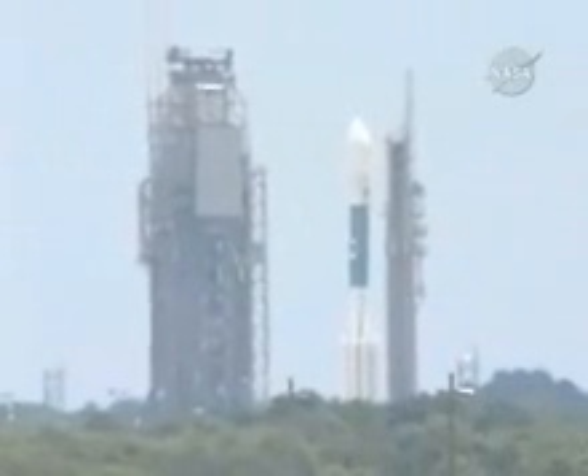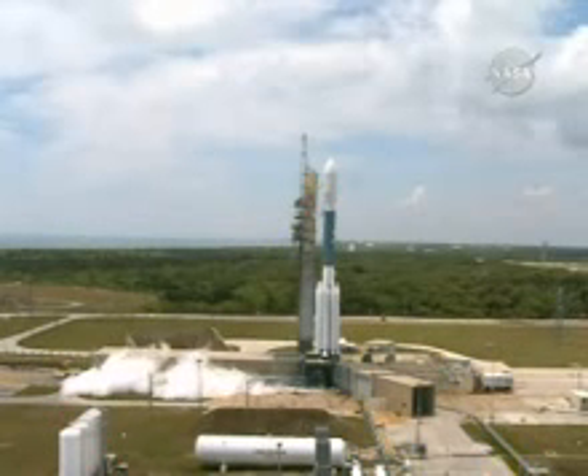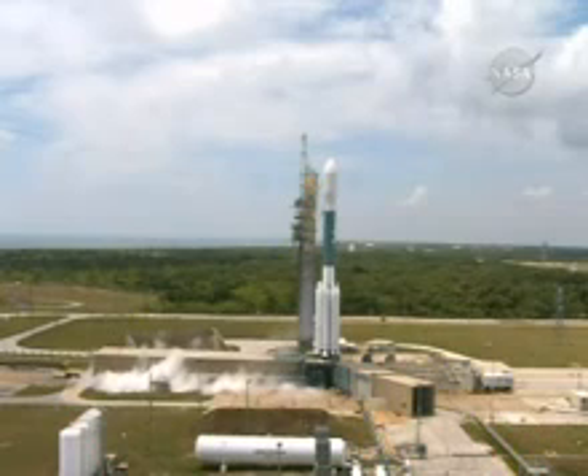Thirty-five seconds. Thirty seconds. Twenty seconds. Fifteen seconds. Final topping.